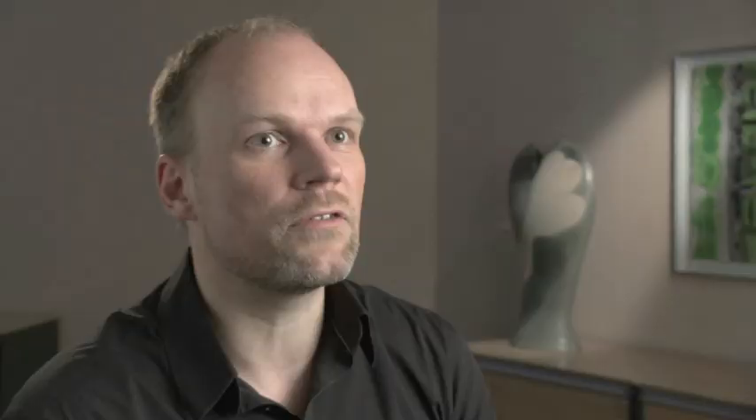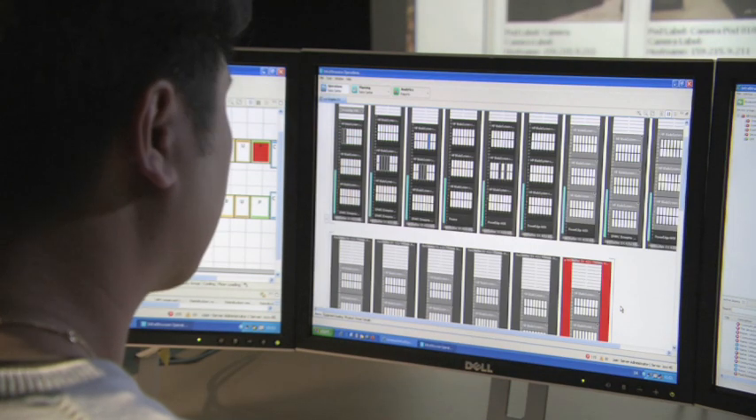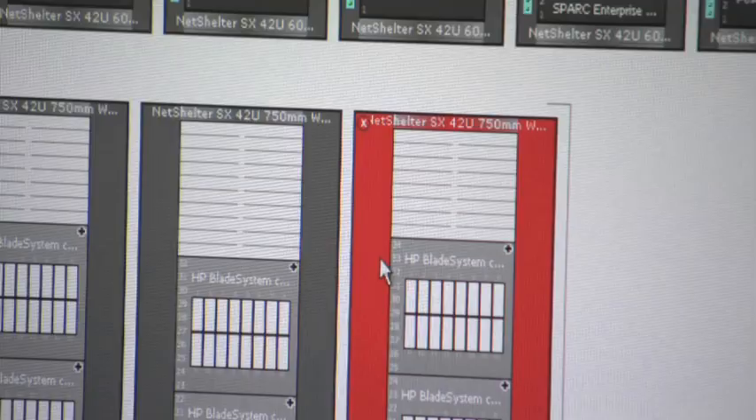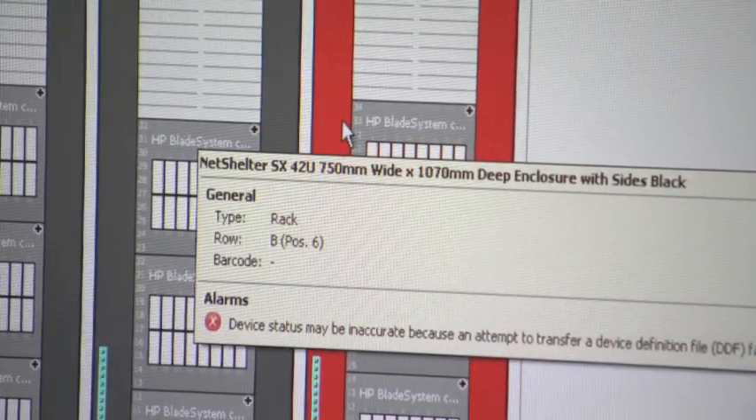The convergence of IT and facility — we definitely see that, but they cannot converge without having something that can actually glue them together. We see our software, the DCIM suite, being that catalyst that can sit between them to provide whatever views they want in their domain.